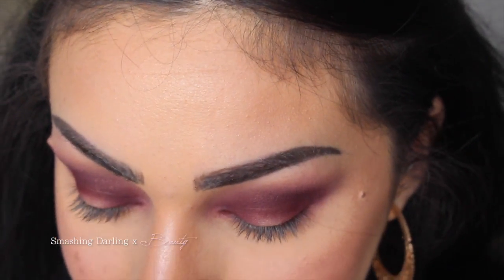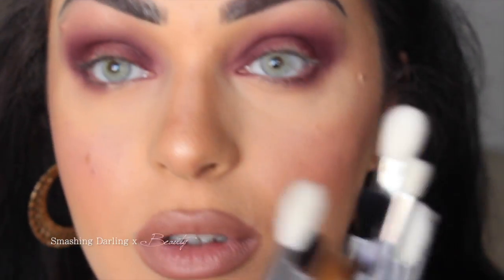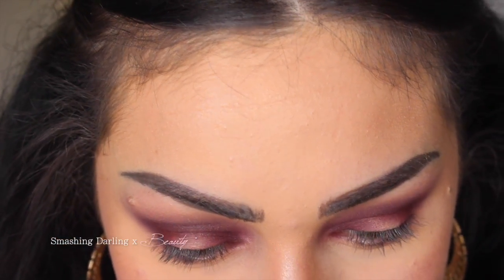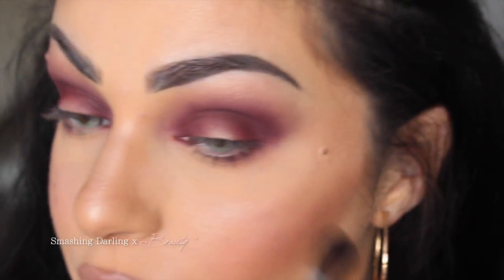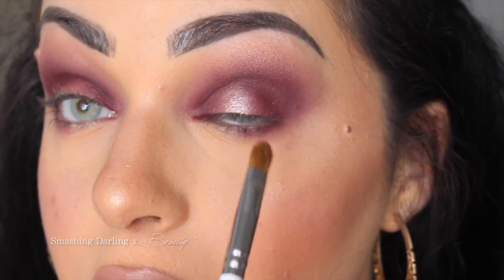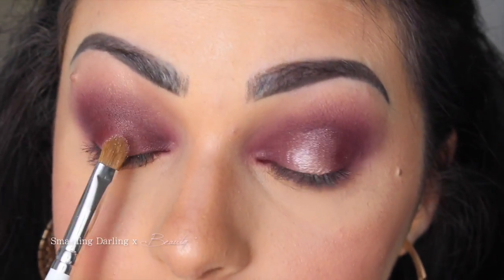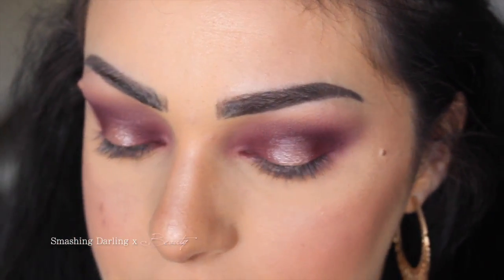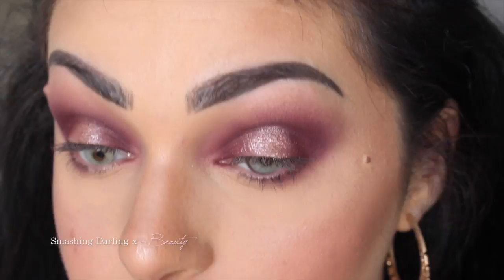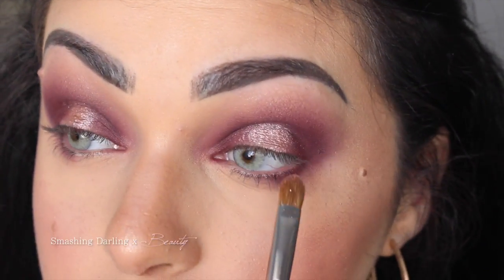To do this eye look, all I've used are just three brushes. I'm going in with JH41 and the shade Bling Bling. It crumbles a little bit in the pan when I'm picking up the brush. Now I'm going to spray the brush a little bit with Fix Plus - and I can see a definite difference: it's more foiled, more visible, more shiny.